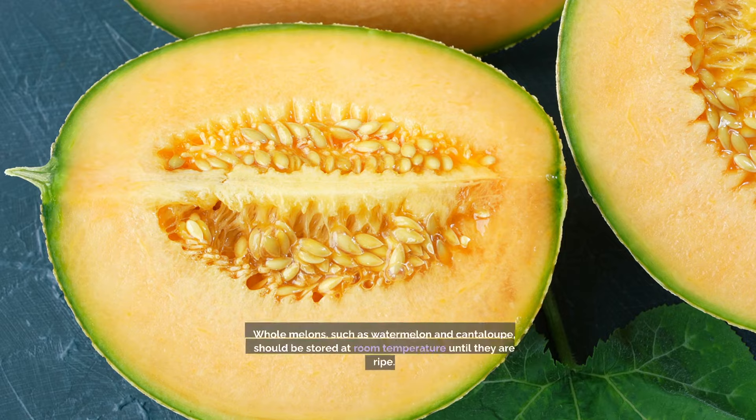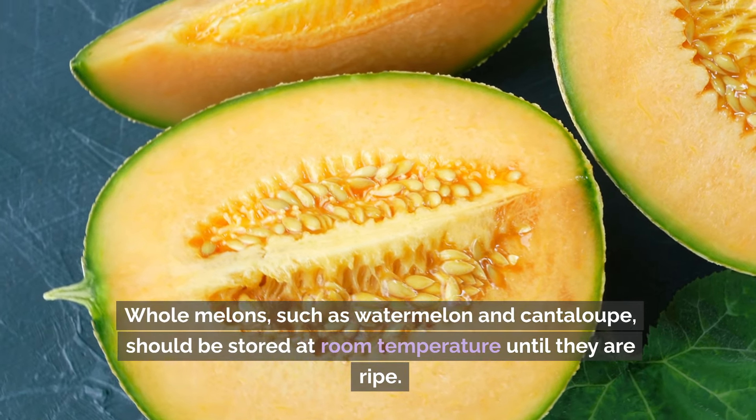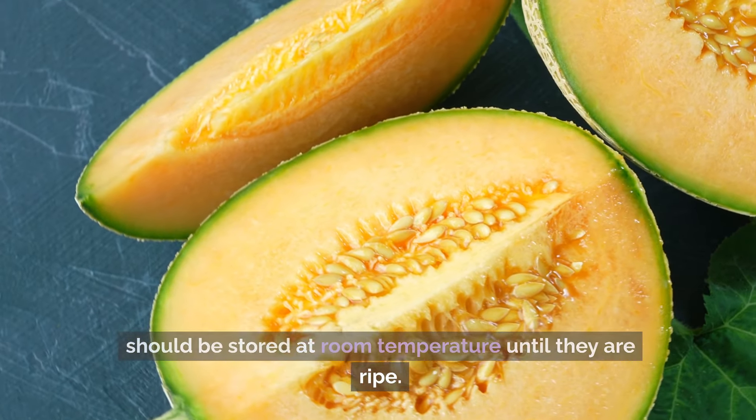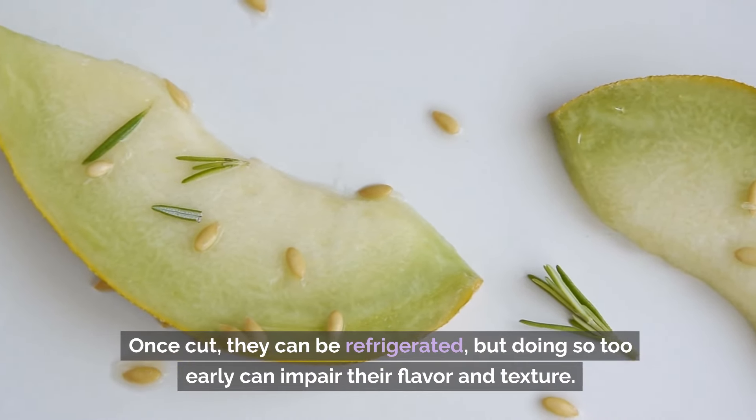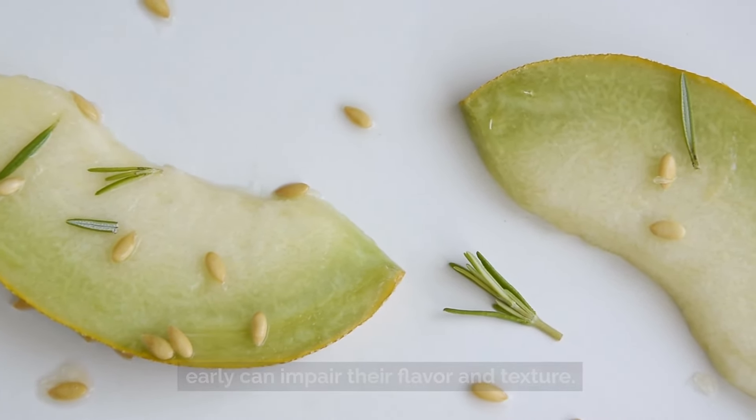Number 10: Melons. Whole melons, such as watermelon and cantaloupe, should be stored at room temperature until they are ripe. Once cut, they can be refrigerated, but doing so too early can impair their flavor and texture.